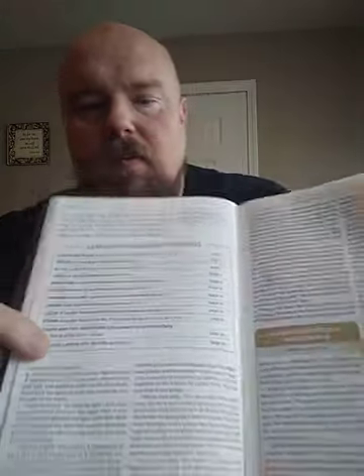Here is Genesis 1 right here. Up at the top, it's kind of a map about what we're going to go through, listed in page numbers — the highlights in Genesis. We're going to talk about communication, Adam the first leader to drop the ball, Eve a leader who learned from failure, Noah a man of righteousness. Joseph and the law of the process — leadership develops daily, not in a day — and boy did Joseph learn some hard lessons on his way to victory. Pharaoh leading with humility. There are going to be some interesting characters that you're going to read in Genesis.